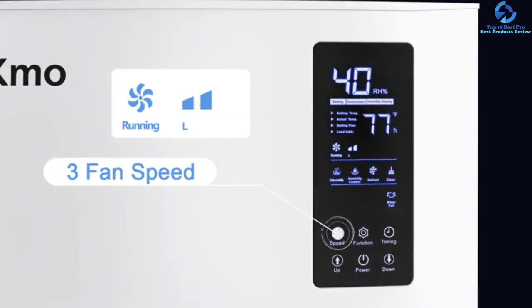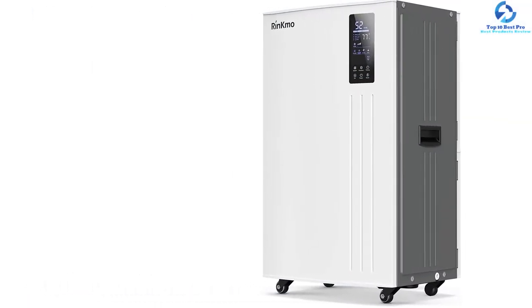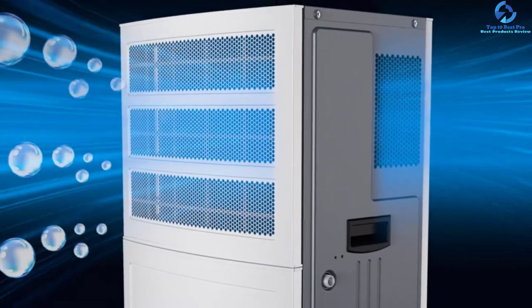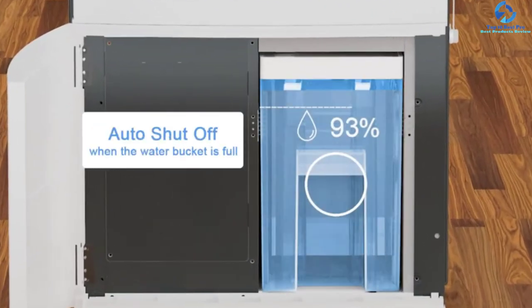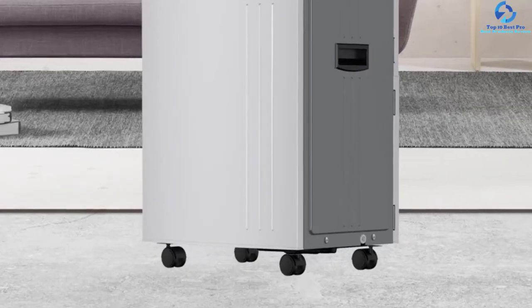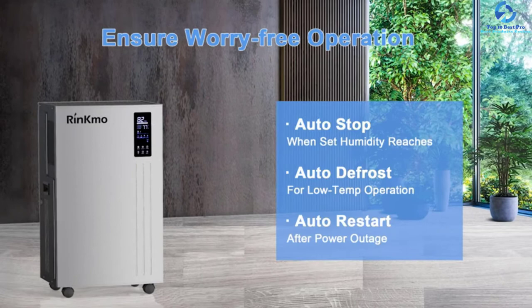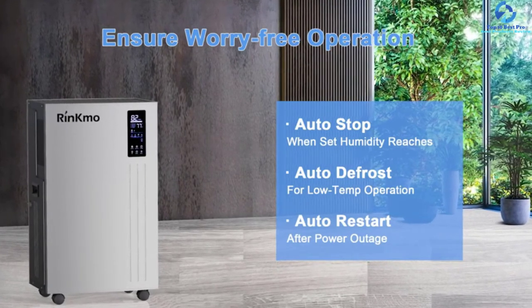It is one of the heavy-duty commercial dehumidifiers for industrial warehouses, greenhouses, large basements, and workshops. The fan of this dehumidifier operates at 353 CFM, allowing a higher removal rate of moisture at 37 gallons. It can remove humidity from a room of up to 8,000 square feet. It is highly efficient in removing damp from walls, furniture, cleanup of floods and leakage, restoration of water damage, and drying construction.